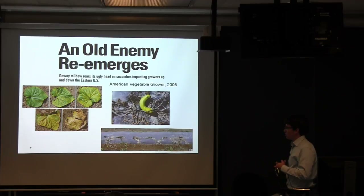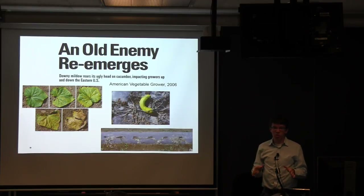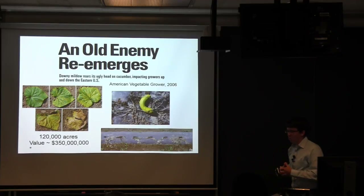In 2006 alone, it caused devastating production losses. Individual states were reporting losses in the tens of millions of dollars, which is a pretty big deal considering the total production value in the U.S. is around $350 million.